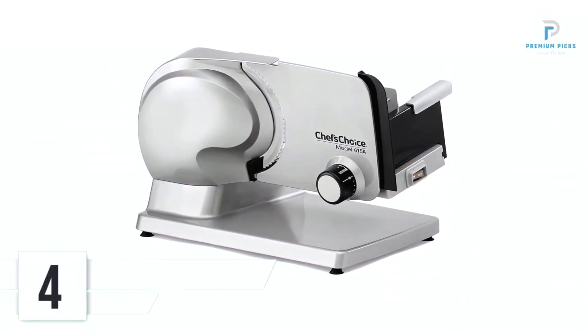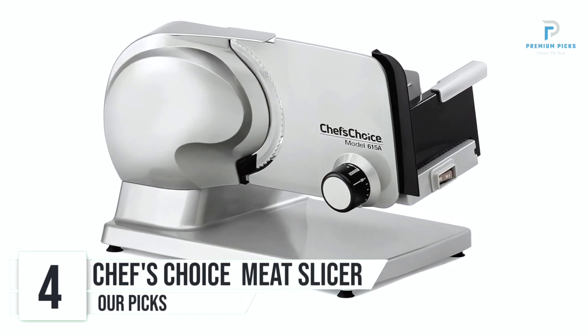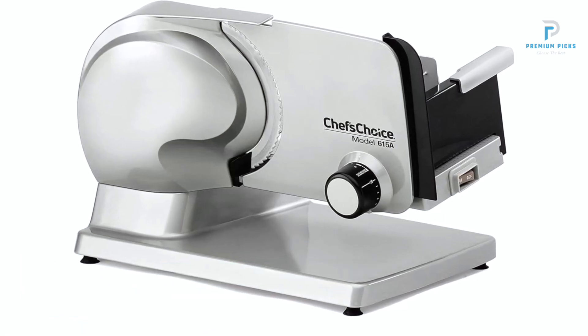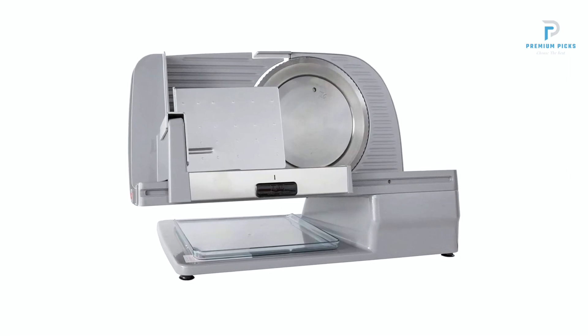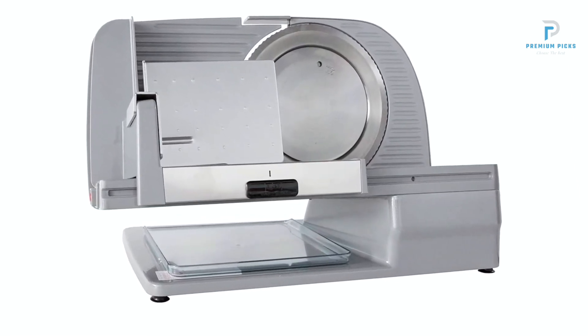Number 4: Chef's Choice Meat Slicer. When it comes to precision slicing and culinary versatility, the Chef's Choice 615A Electric Meat Slicer emerges as a top contender in the market. With its durable construction, powerful motor, and innovative features, this slicer is designed to meet the needs of home chefs and culinary enthusiasts alike.